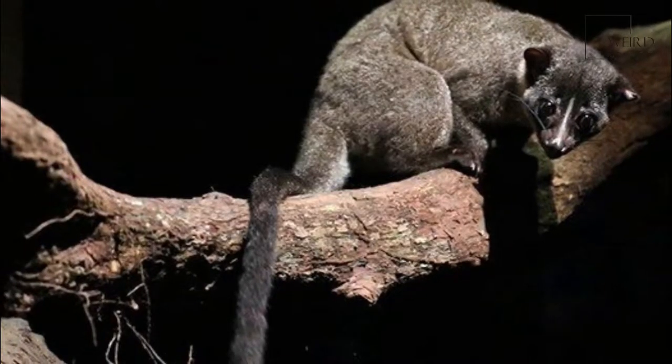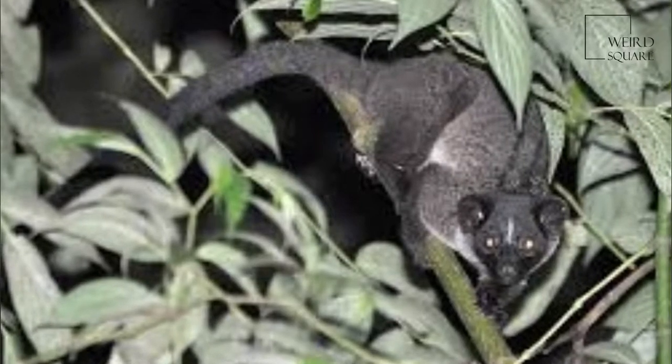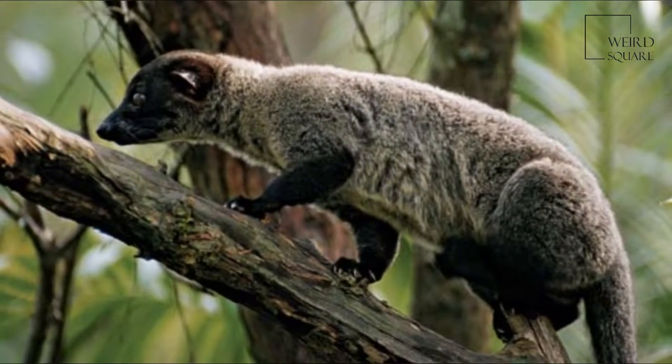It lives in dense forests of Southeast Asia, from the Assam district of India to Indochina and the Malay Peninsula, and on Sumatra, Banka, Java, Borneo, and numerous small nearby islands of Indonesia.